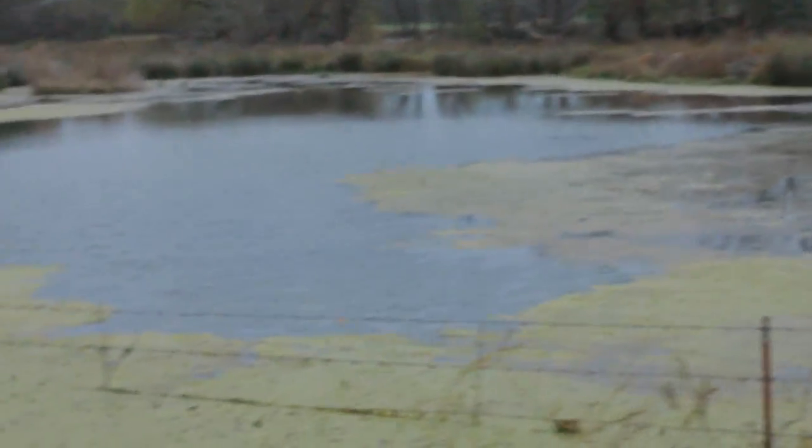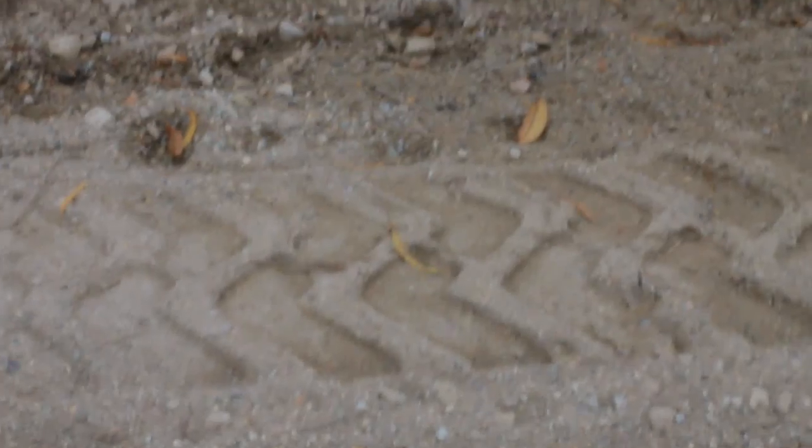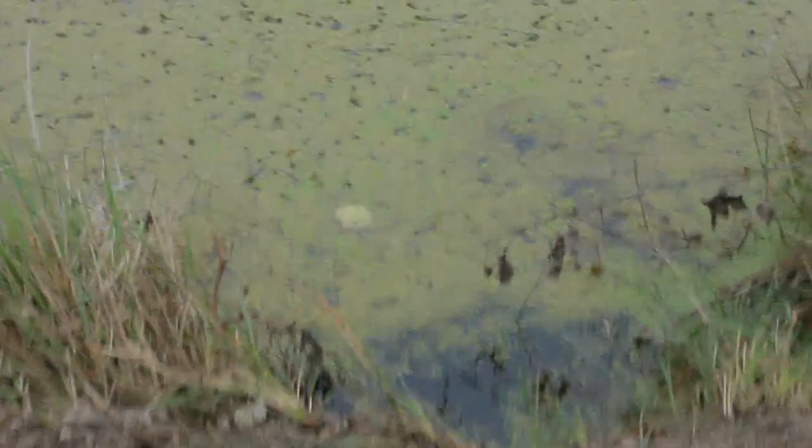I found another little area here that's pretty cool looking. All mine shafts full of water. I'll tell you how close some of these pits are — look at that.